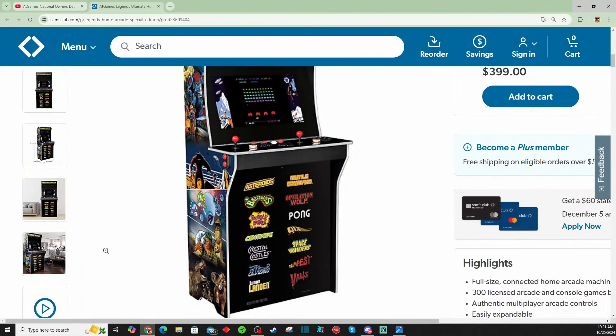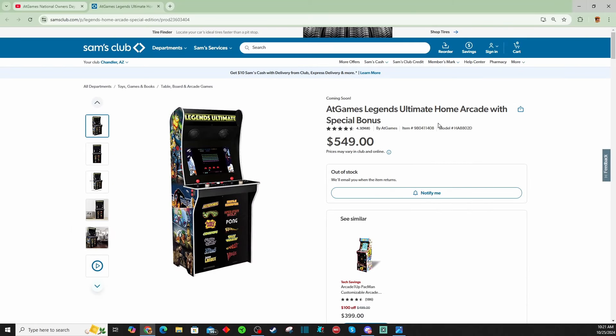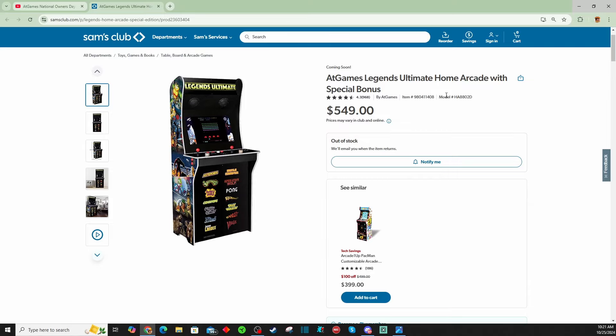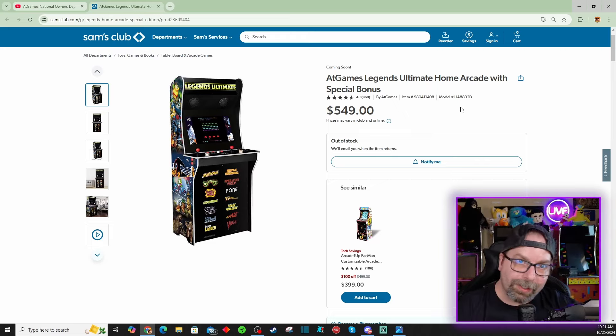Anyway, guys, just a quick recap. This thing is going to be $549 at a Sam's Club near you. If you are a Sam's Club member, I think you could order it online when they're in stock, or you could pick it up in store. I don't know if they're actually in store yet — if you see any, definitely let me know. But I wanted you guys to be aware that this machine is now going to be out there, and probably within the next few weeks will be in a bunch of Sam's Club stores nationwide.